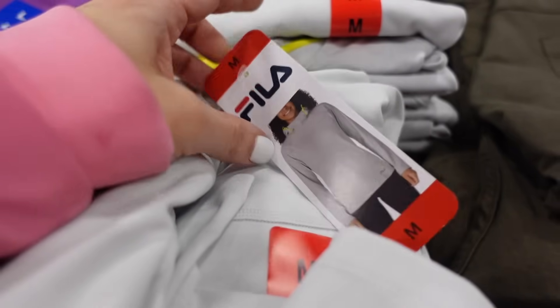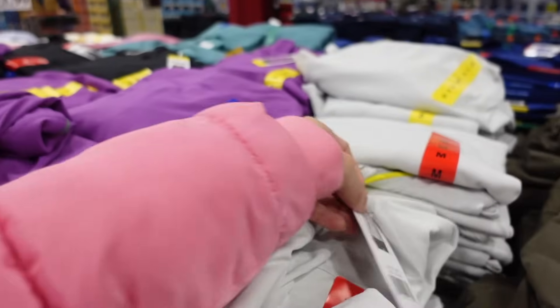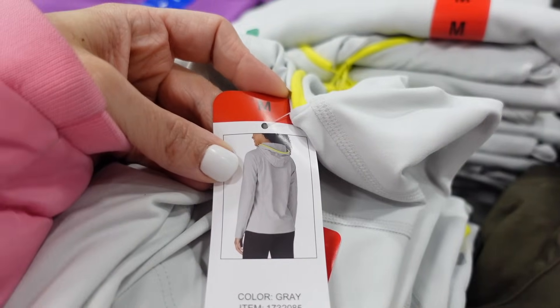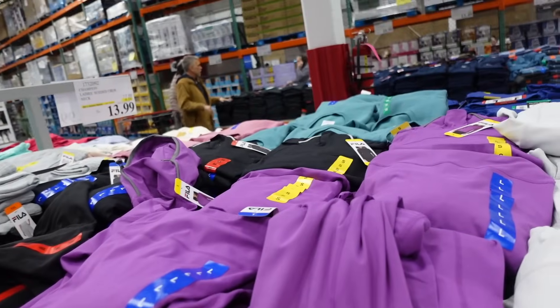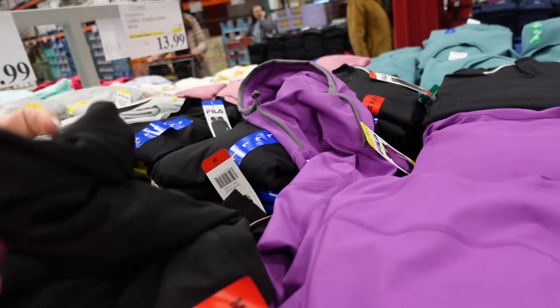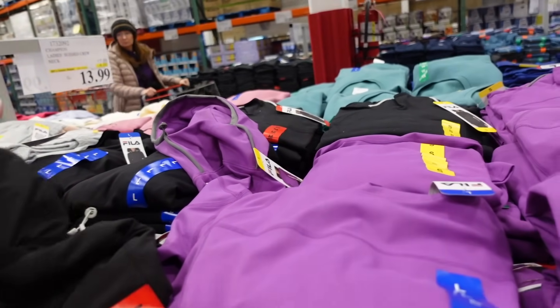New pullover from Fila. It has that mock neckline, seam detailing, relaxed through the wrist, that logo on the side. That's what it looks like, and then the hood in the back. Comes in gray, in neon, there's also purple with gray, and then black with gray. These are going to be $16.99.